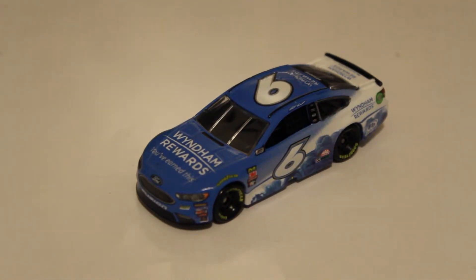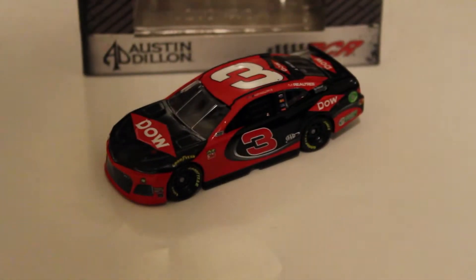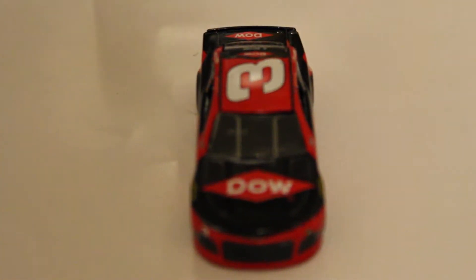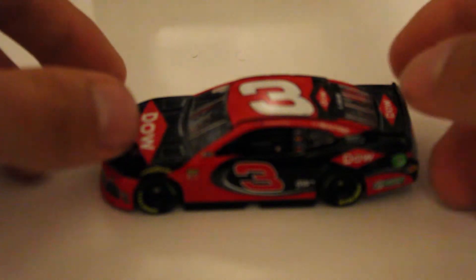On to the 2019 die cast with Austin Dillon and Alex Bowman, and possibly a little rant at the end of it. So the next die cast I have is Austin Dillon's Dow Chevrolet for 2019. Some things actually changed with this die cast — the red and black changed the red a little bit, more of a refined paint scheme than last year. Here is the front of the car with the Camaro nose. Well, here is the left side of the die cast — that's basically what I was talking about right there.